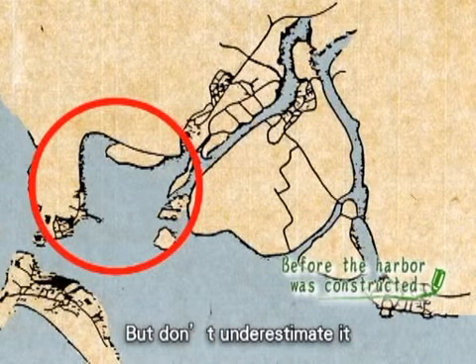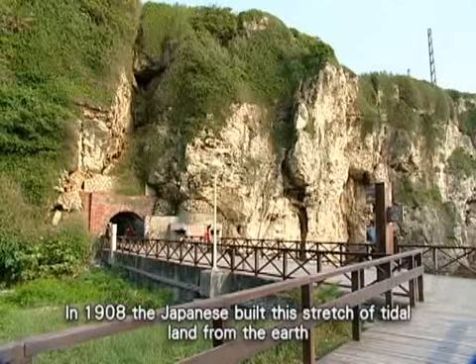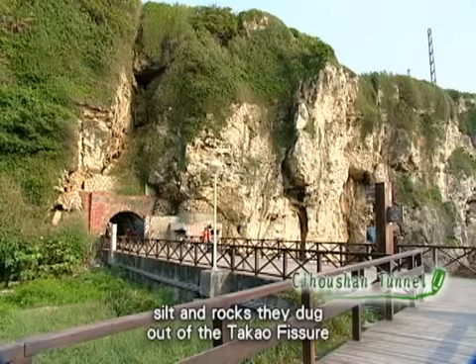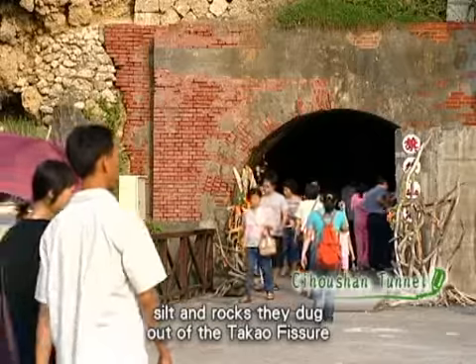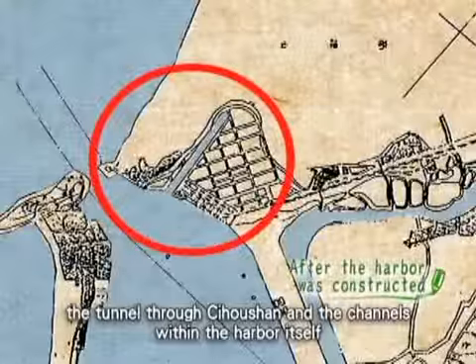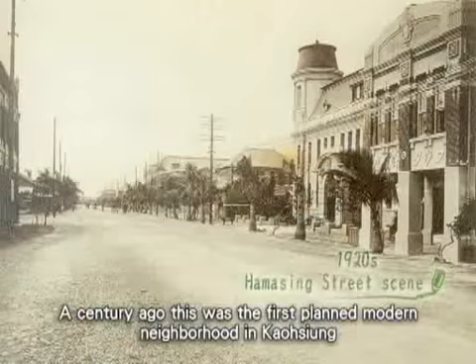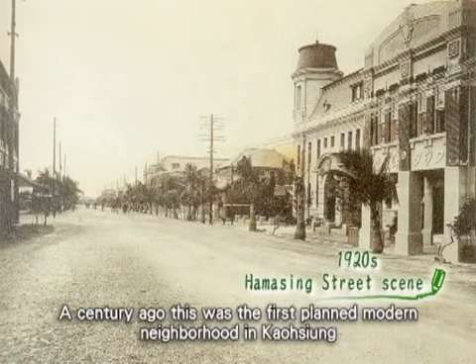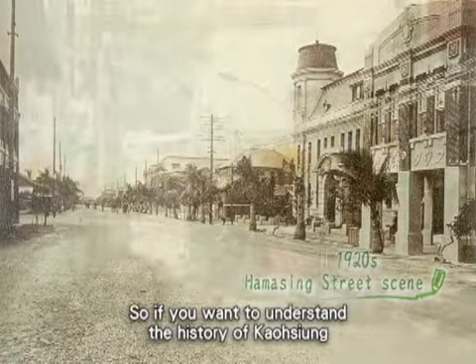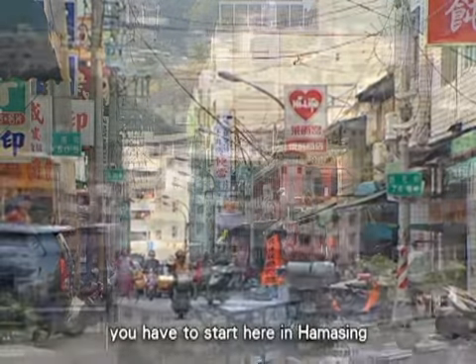Don't underestimate it. In 1908, the Japanese built this stretch of tidal land from the earth, silt, and rocks they dug out of the Tocow fissure — the tunnel through Chi Hoshan — and the channels within the harbor itself. Creating this piece of tidal land was no mean feat. A century ago, this was the first planned modern neighborhood in Kaohsiung. So if you want to understand the history of Kaohsiung, you have to start here in Hamasing.